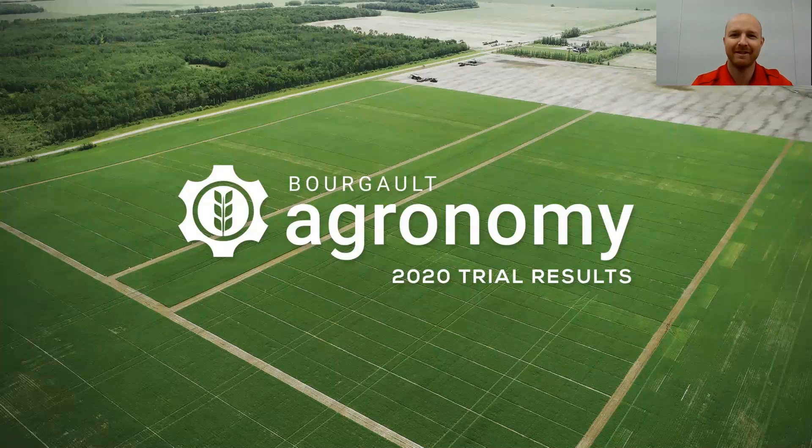Hello, my name is Curtis DeGoyer. I work as the agronomy lead here at Borgo Industries. The purpose of this video is to give a quick rundown on our 2020 canola trial results. If you'd like more information, you'll see a banner pop up in the top right-hand corner where you can download PDFs for all these trials, or we also have links at the end of the video. We also have a link to our wheat trials and a video describing how we set up these trials. Otherwise, we'll get going and do a quick recap of what we found from 2020 in canola.